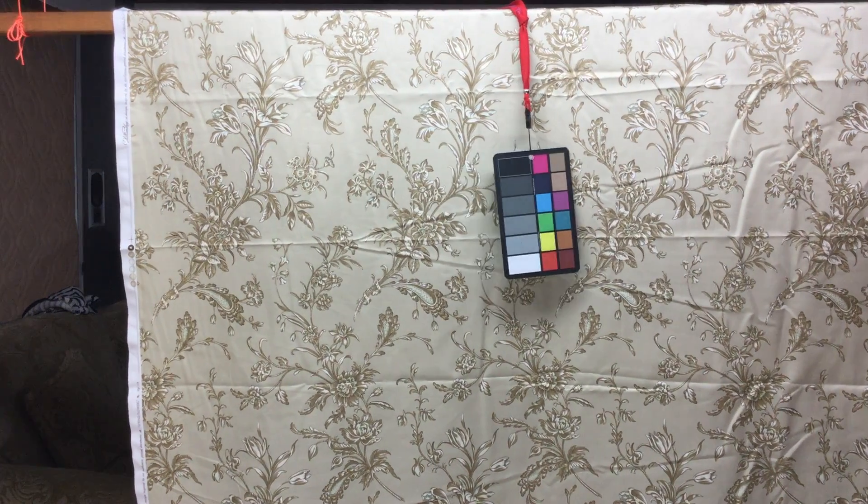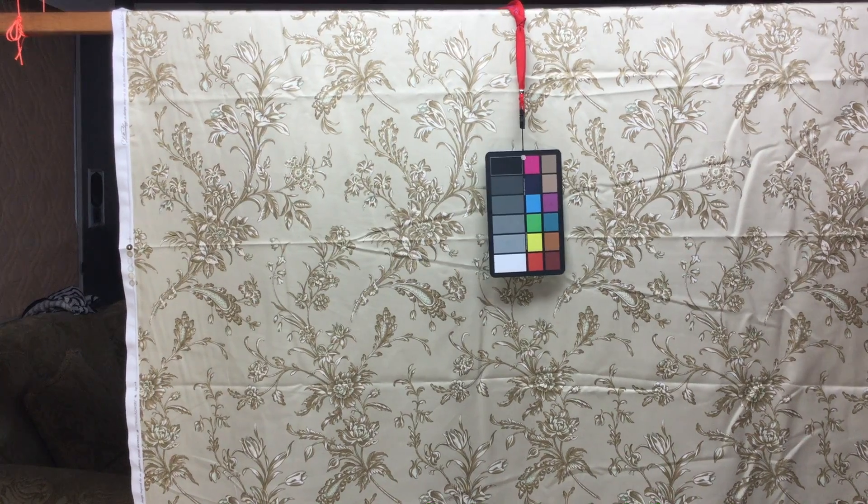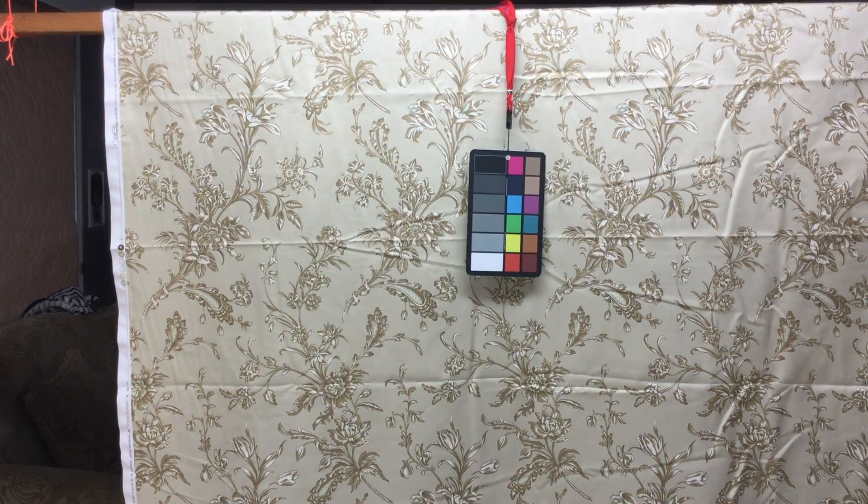We have it on closeout, which means we can't get more of it. We have discounts above three yards, and there are swatches available.